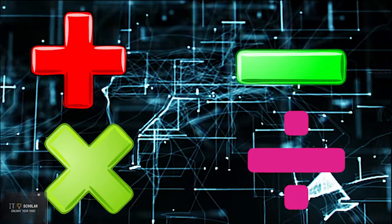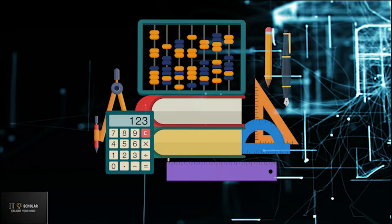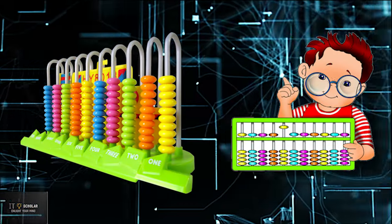Abacus is considered as the first computing prototype. Nowadays, Abacus is still used to teach basic arithmetic operations to students. It is also sold as a toy for early children for learning purposes.